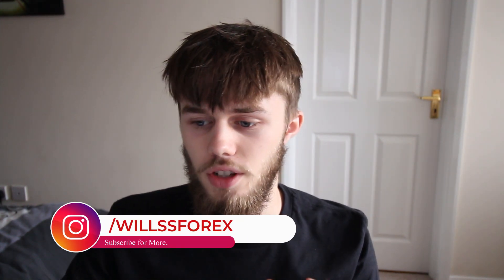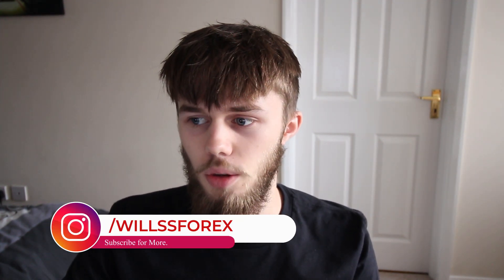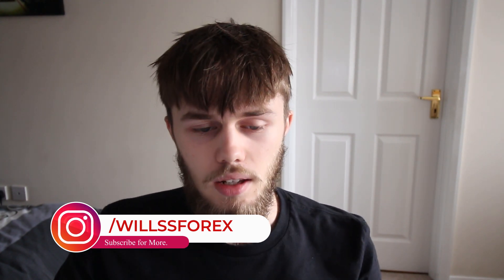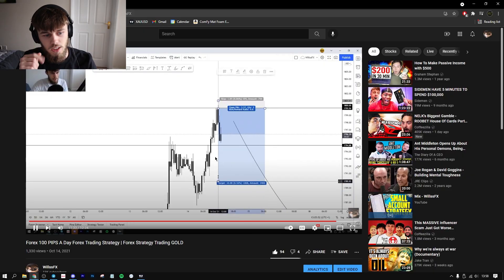Hello traders, welcome back to the WillsFX channel. We're back here today with another video. Today I'm going to go through a recent trade I've taken, which I did actually call in my previous video. If I hop over to the last video now, you can see it here — but obviously be careful for manipulation.